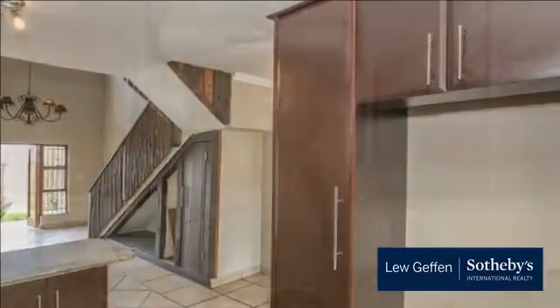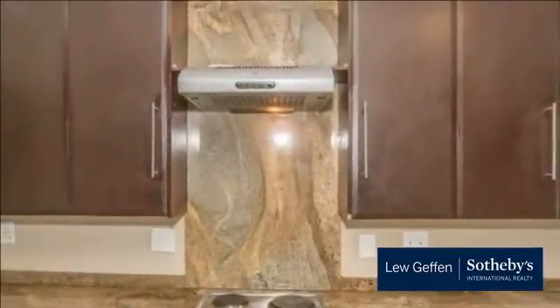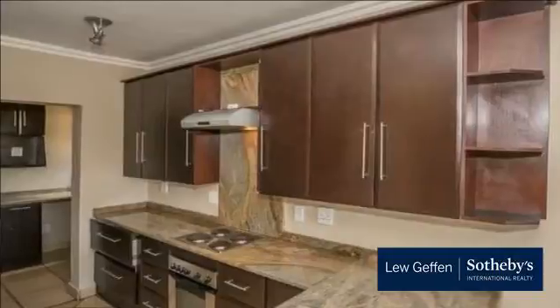The entrance hall leads to an open-plan lounge and dining area with a feature fireplace and chandelier. The well-equipped kitchen has granite tops, a pantry, fridge, and a separate scullery with space for two appliances.